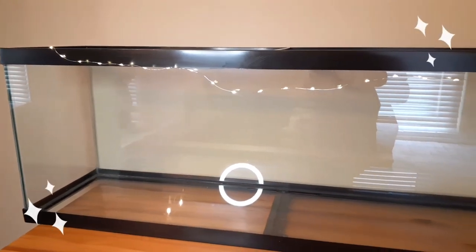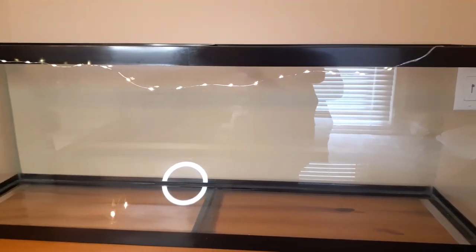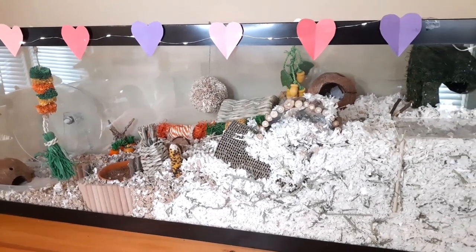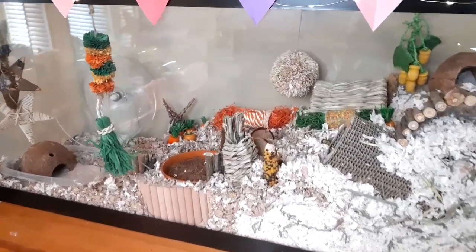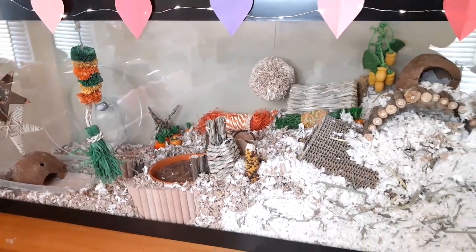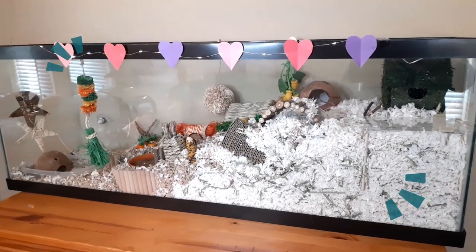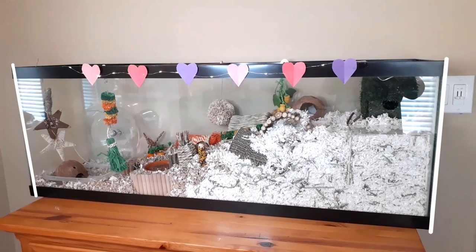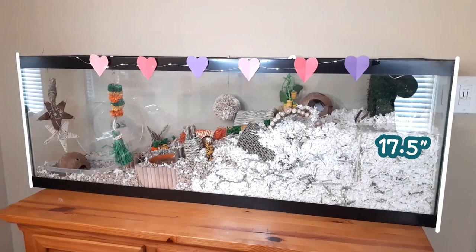I'm gonna go ahead and talk about Kirby's cage just a little bit because it is new. Audrey's past hamster Olive lived in a 450 square inch bin cage, and after Olive passed my sister said she wanted a larger cage. Conveniently, my grandparents have two 55 gallon tanks in their basement that haven't been used in years, so we picked up a 55 gallon and this is now the hamster cage. The floor space is about 576 square inches and it's considerably taller than the last cage at 12 inches — this cage is 17 and a half inches high, so we're able to fit a lot more bedding in here.